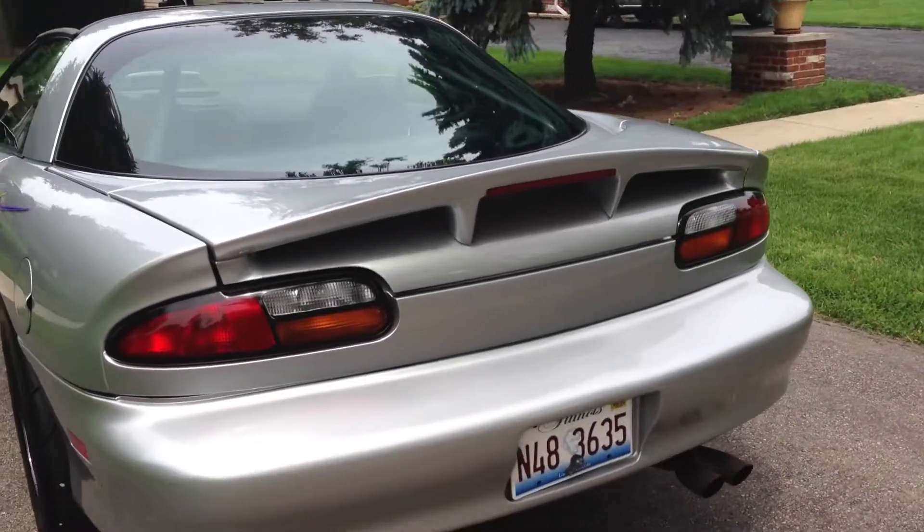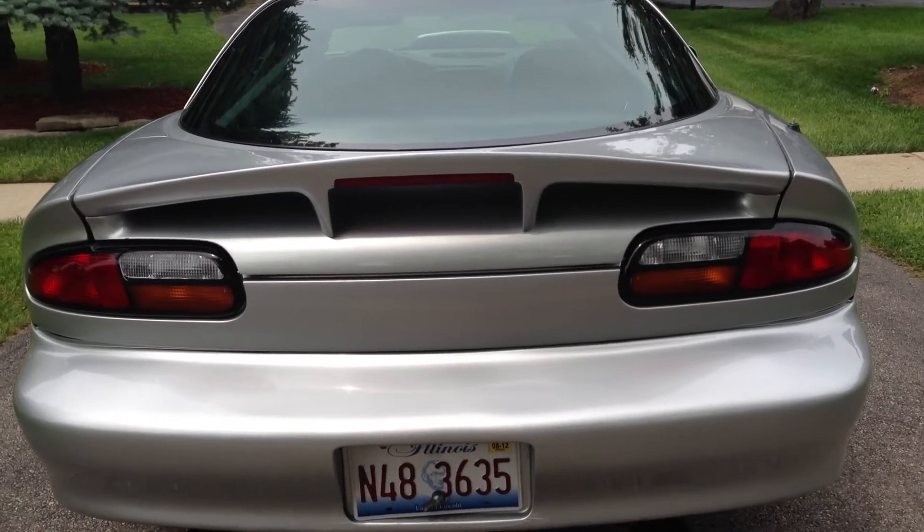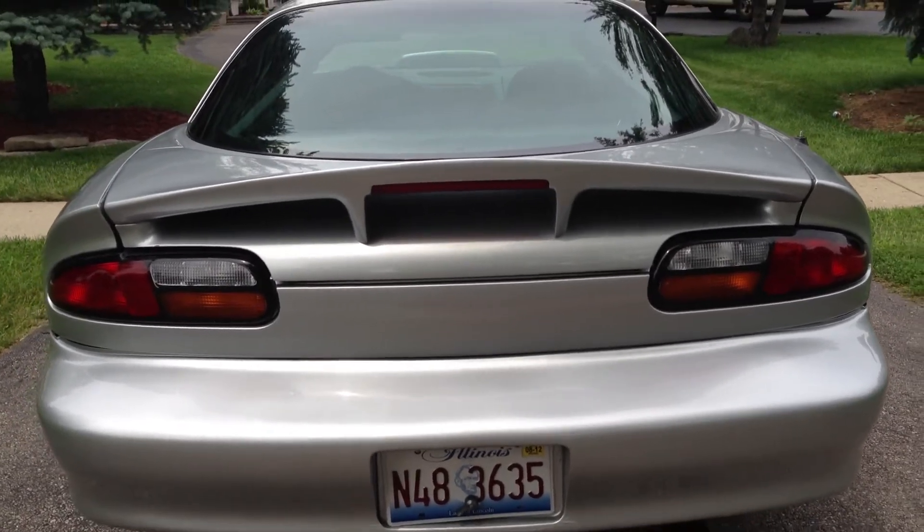SS rear spoiler. Rear trunk lock was filled, deleted, and cleaned up.